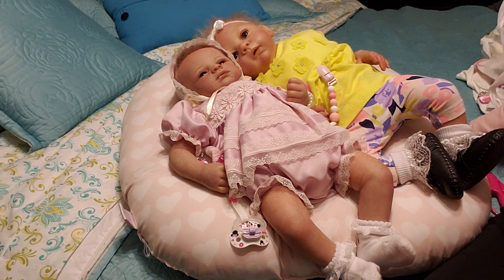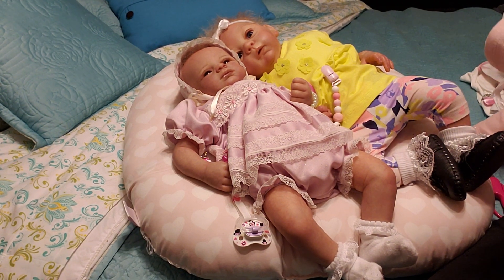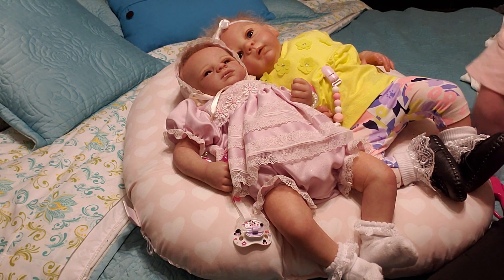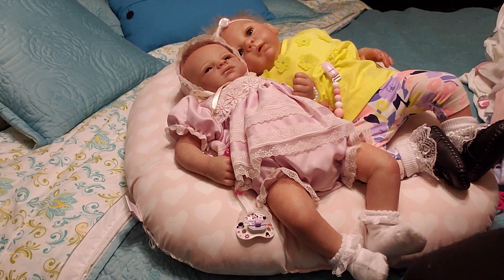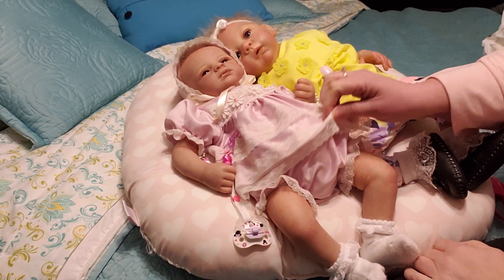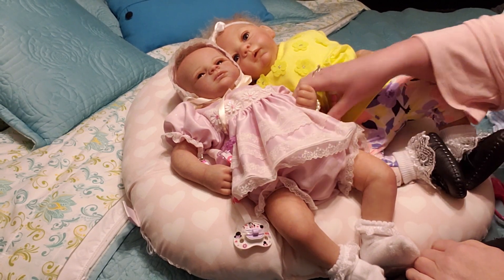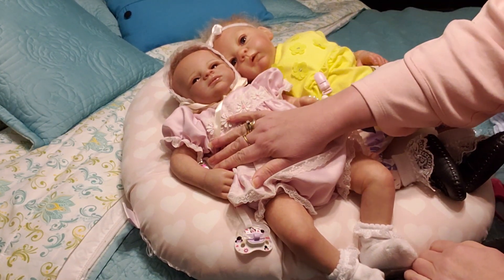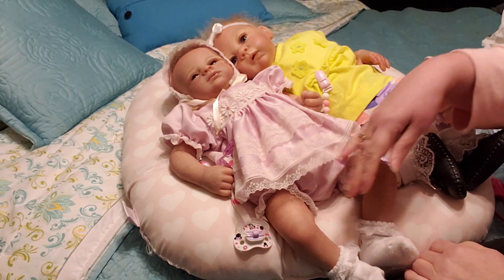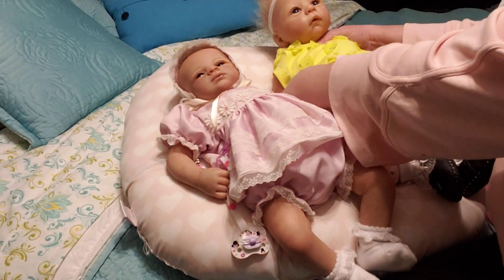Good afternoon everyone, it's Caroline from Caroline Little Nursery, Caroline's Place. I want to welcome all my crochet gardener family as well as my reborn family. Today I'm sharing Olivia — the last video I put her in this beautiful dress I got from a designer, and she looks really cute. This is Clara, and she got this outfit from one of our secret sisters.